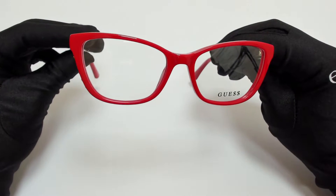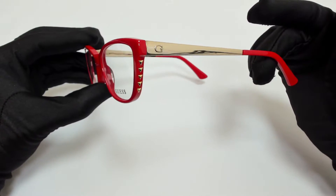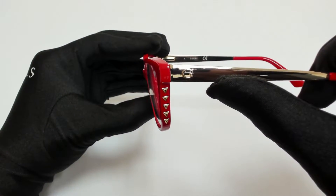The color of the frame is shiny red and gold and it has a cat eye shape. On its temples, you'll find the Guess logo.